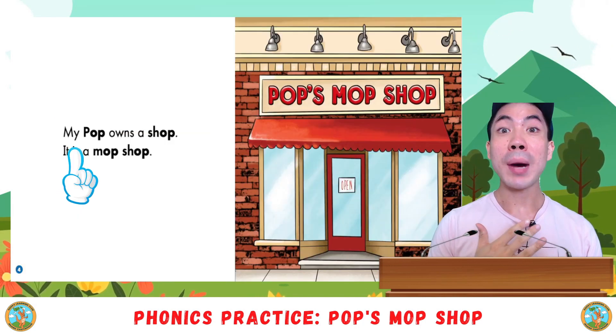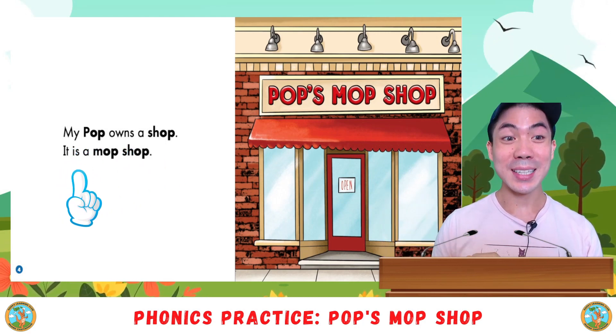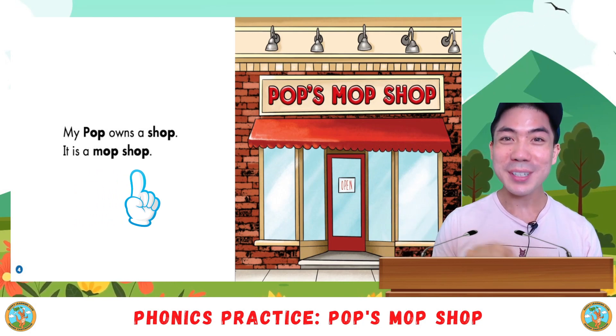My Pop owns a shop. It is a mop shop. Your turn.